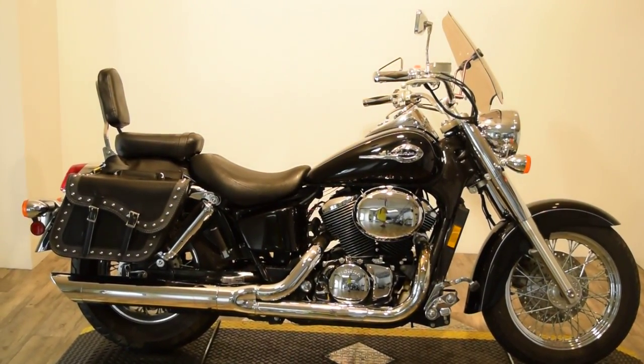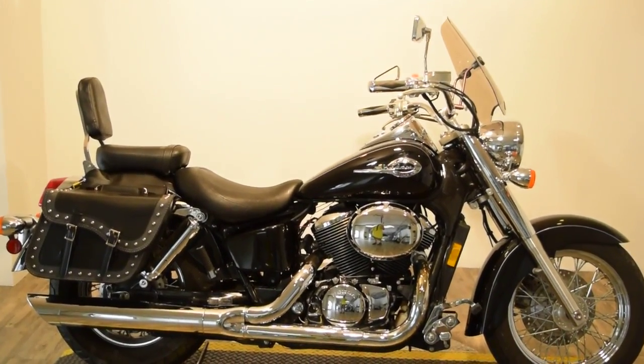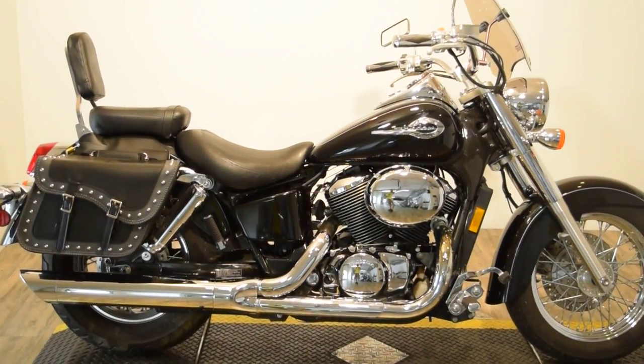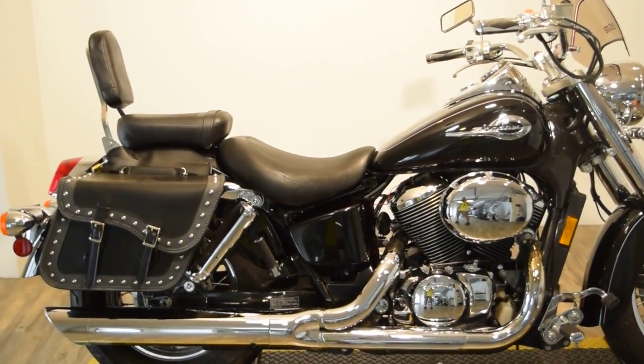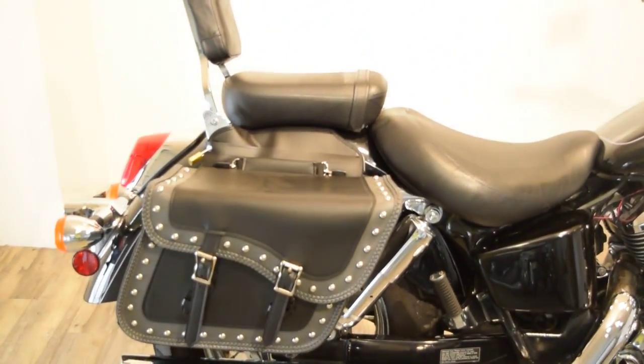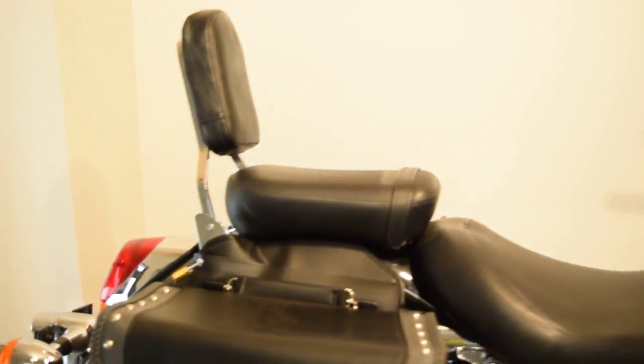Monster Power Sports is offering this 2002 Honda Shadow VT750 Ace. This bike's got a lot of extras on it. The back tire is new. It's got a nice set of throw-over bags with a quick clip release on there.